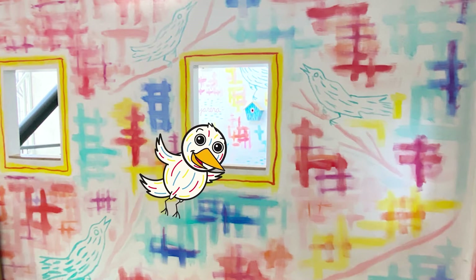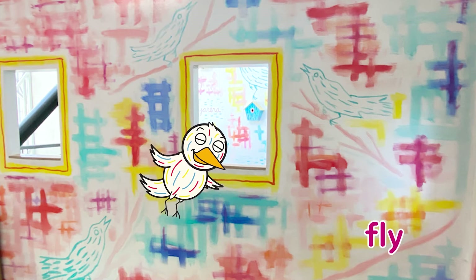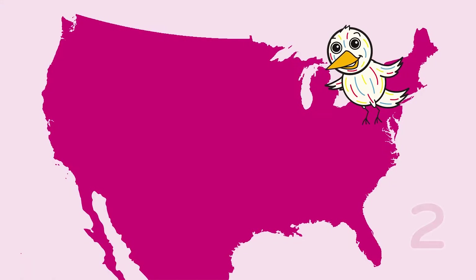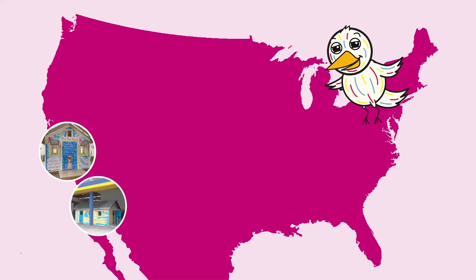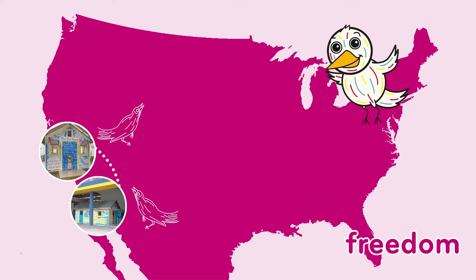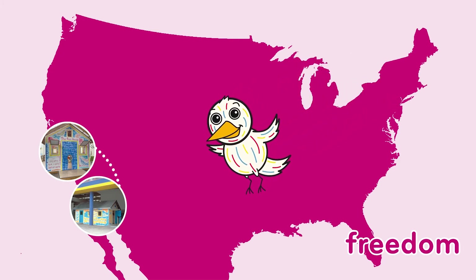Do you notice something similar between Ernest's artwork and me? We're birds! What can birds do? We can fly! We can sing songs! Ernest thought a lot about birds when he was making the rain house. This is because there were originally two rain houses — one in San Diego and one in Tijuana, in the country of Mexico. Children from each location would send artwork to each other. Ernest said this was like birds singing beautifully to each other. Birds have the freedom to fly and share their songs, just like we have the freedom to send and share our artwork with others.